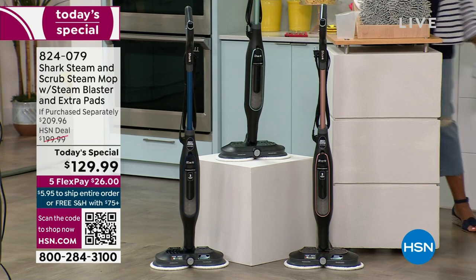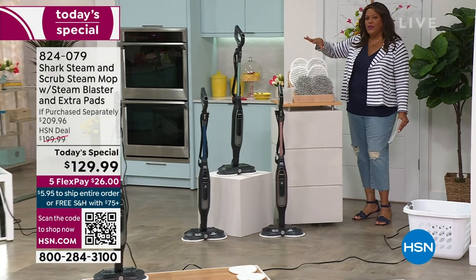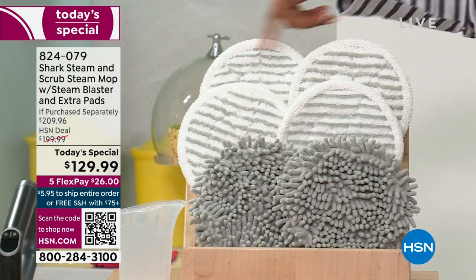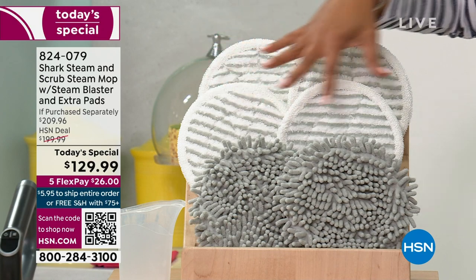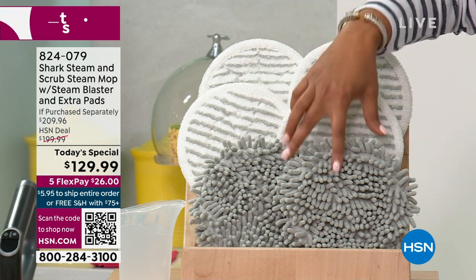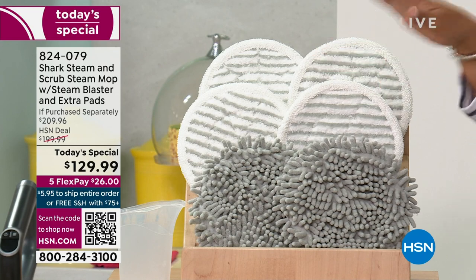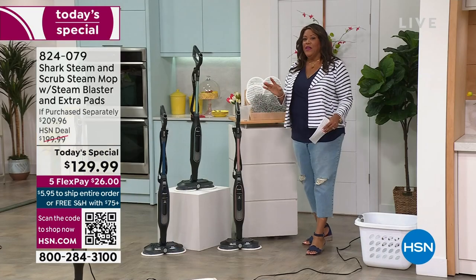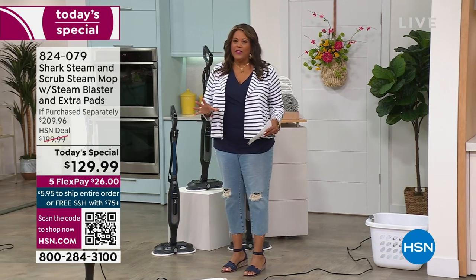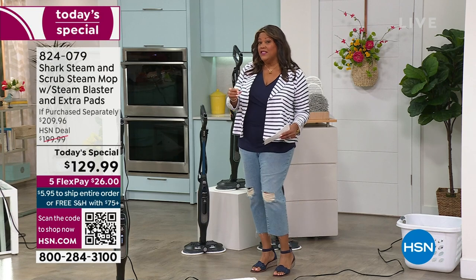This is an exclusive pad configuration. Some options out there will only give you a set of two — we're giving you all four scrub pads that you can throw in the wash, plus we're throwing in the dusting pads. Nowhere else can you get this configuration. Get this home today if you're serious about a pristine clean floor. This is a practical purchase — it's an investment in your home and in your health, because this power of steam is removing 99.9% of all bacteria.